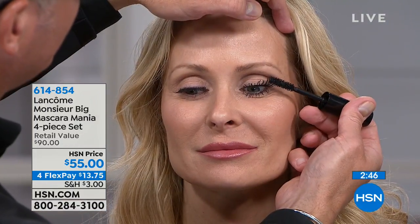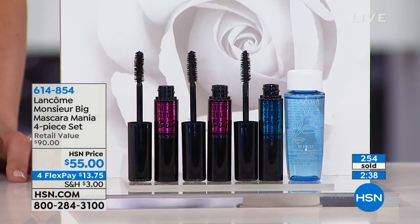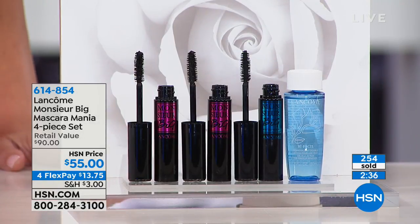Today you get three of them — a $75 value just in mascara — and we're also including a $15 Bifacil remover. You get it all today for $13.75.